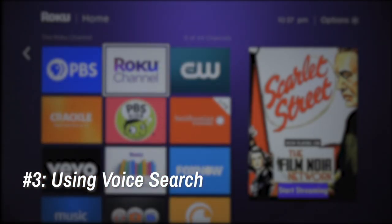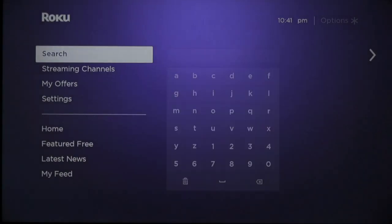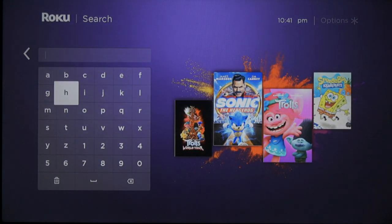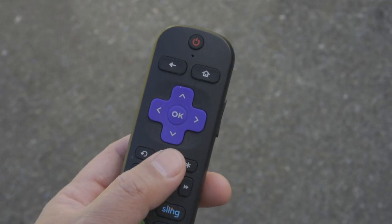3. Using Voice Search. Whether it's a TV remote or a video game controller, entering long strings of text can be tedious with a 4-way directional pad. If you'd like a faster way to search for content, you can use the Voice Search option.